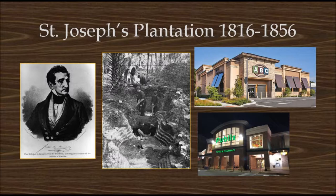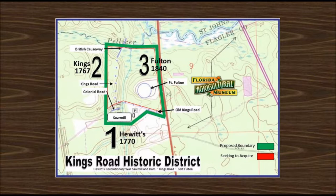There are many historic sites that are in jeopardy of being lost. General Hernandez's St. Joseph's Plantation in modern-day Flagler County now sits beneath an ABC liquor store and Publix supermarket. When these sites are gone, they can no longer teach the good and bad of history to develop awareness and build character. The Flagler County Historical Society is working against the clock to save two historic sites that sit in juxtaposition to Hewitt's 1770 Sawmill and Dam. To the northwest is an original stretch of King's Road dating to 1767. To the northeast is Fort Fulton, an 1840 Seminole War Fort that guarded King's Road and the back door to St. Augustine.